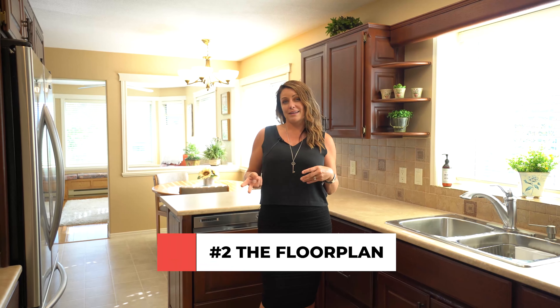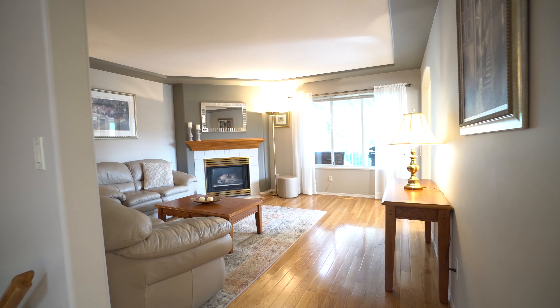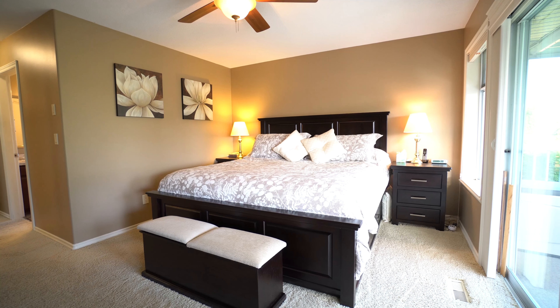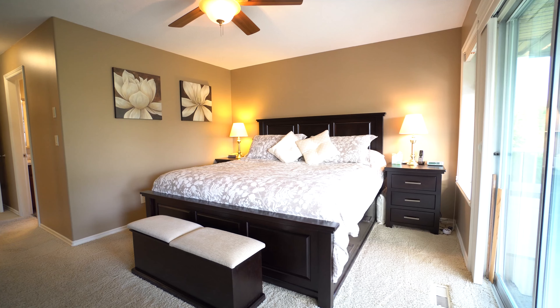Number two is the floor plan of this house, with a traditional layout offering a formal living and dining room plus two family rooms. There are also three bedrooms on the main floor and one bedroom down.